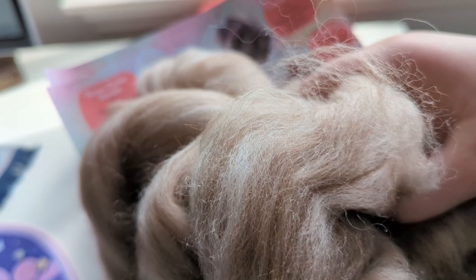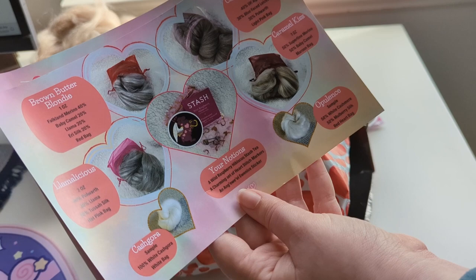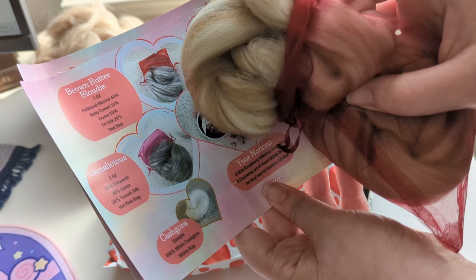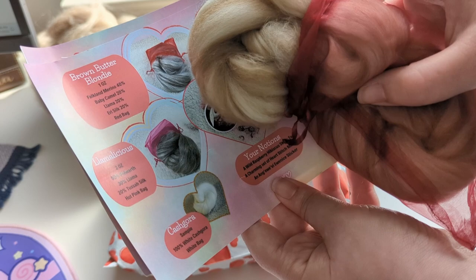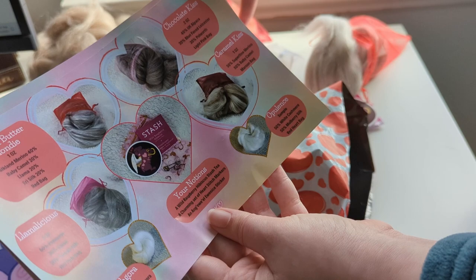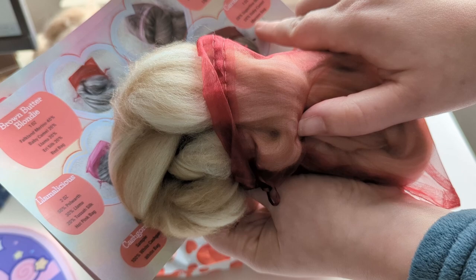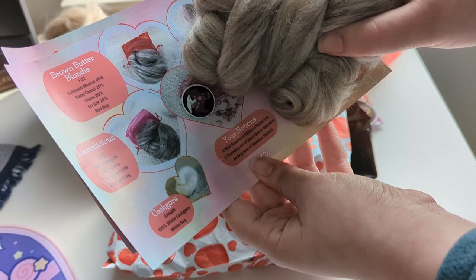So in the light pink bag, the first one I pulled out — that is the Chocolate Kiss. It's 40% alpaca, 30% BFL, and 30% Polwarth. Alpaca makes sense — that's why it's so fluffy. And then in the dark red bag, I think this is the Brown Butter Blondie, which is 40% Falkland Merino, 20% baby camel, 20% llama, and 20% airy silk. Oh wait — actually this one's the Brown Butter Blondie and this one is the Caramel Kiss. I did say it looks like caramel ice cream — that makes sense. The Caramel Kiss is 50% merino and 50% baby camel.